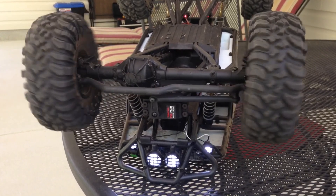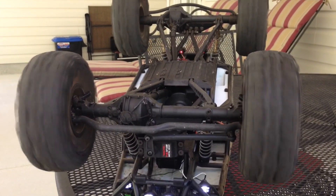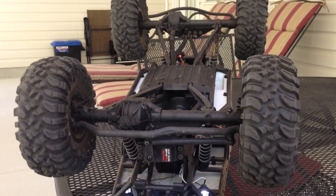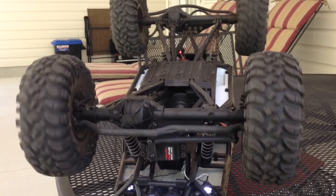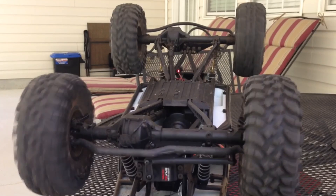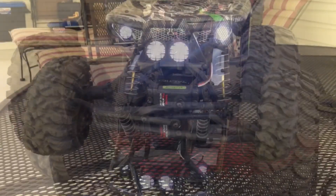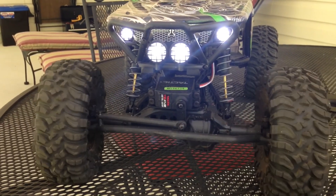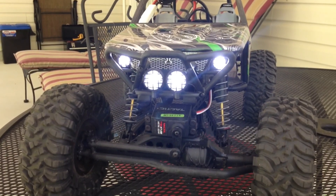Here I'm showing you the factory suspension of my Axial Wraith front end. As you can see, the steering link in the front flips quite a bit when you turn it, and I really didn't like all that movement. So I decided to do some upgrades to this vehicle too.